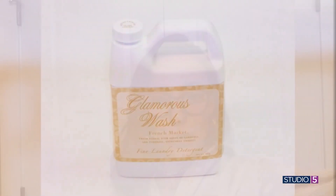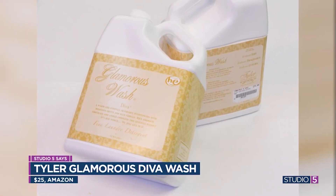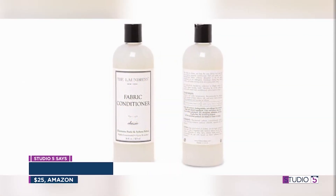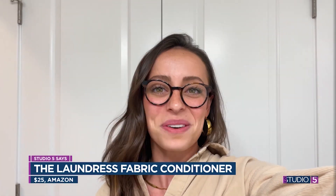One part of vacationing I always look forward to is sleeping in a hotel bed with fresh, fluffy sheets — they're so soft and they smell so good. I discovered how you can bring a little bit of that experience home. I love adding the Tyler Glamorous Wash in Scent Diva — you just pour a little bit in with your regular detergent, it's a strong scent but smells so good. I also love to add the Laundra Softener in the classic scent, and I really notice a difference in the texture of my sheets. These are just a few things I do to make my home, my bed, and my life feel a little more vacation-y.